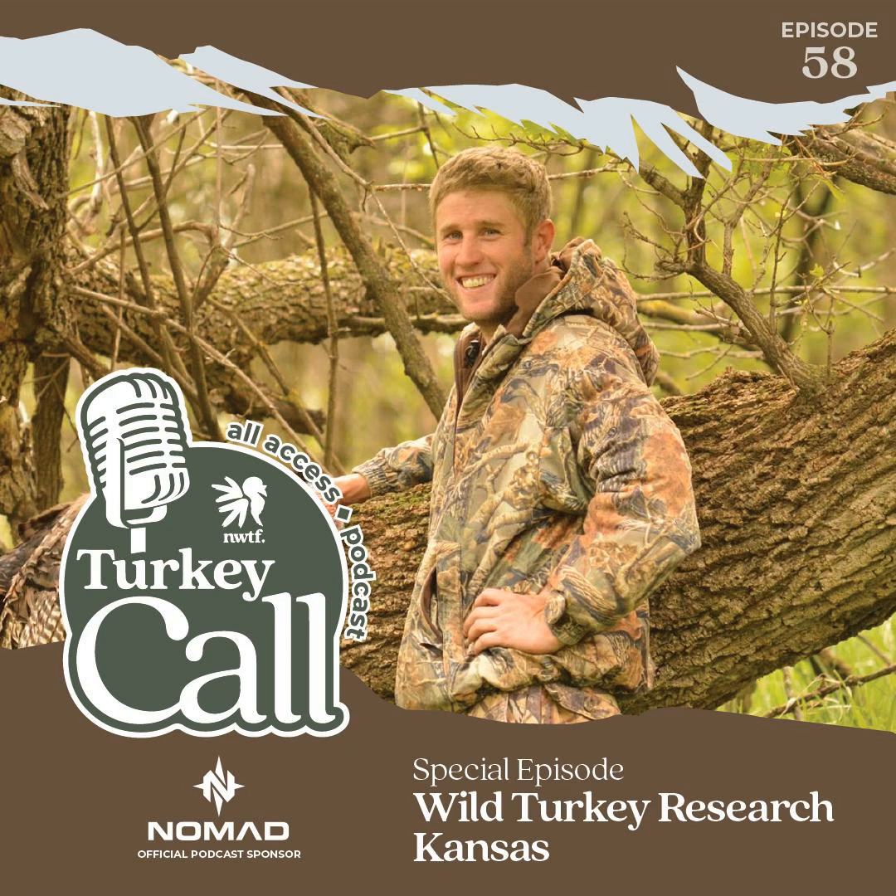Turkey Call All Access, the official podcast of the National Wild Turkey Federation, brought to you by Nomad Turkey Call. All Access is a digital campfire where we discuss topics of the day, conservation efforts, tips and techniques to better your experience afield, and our members' stories.